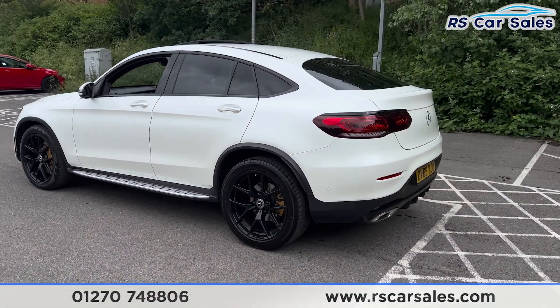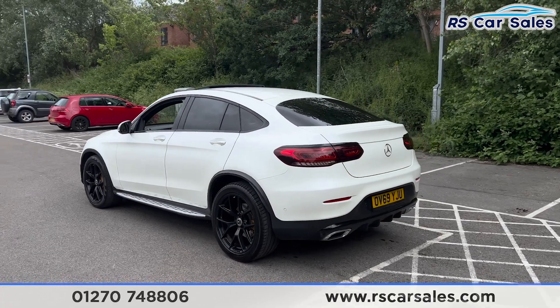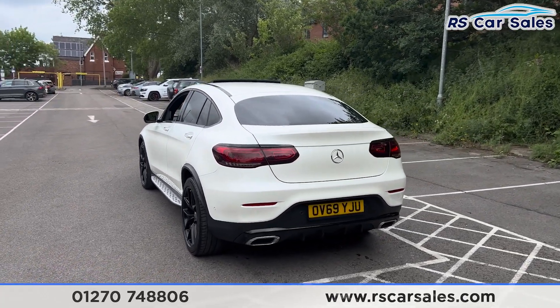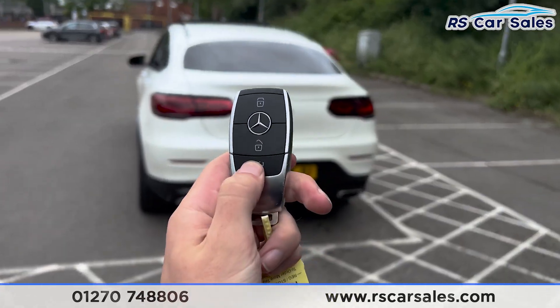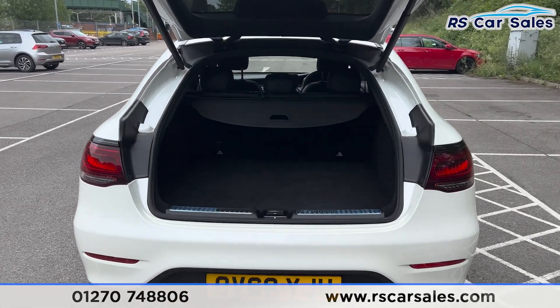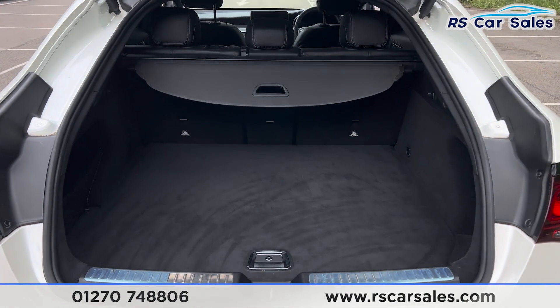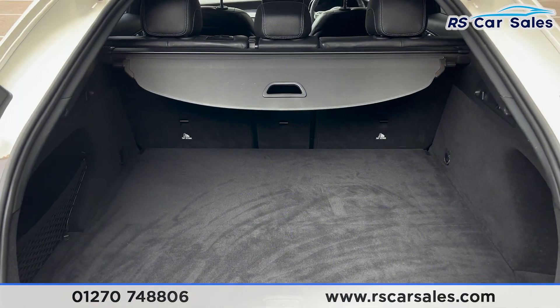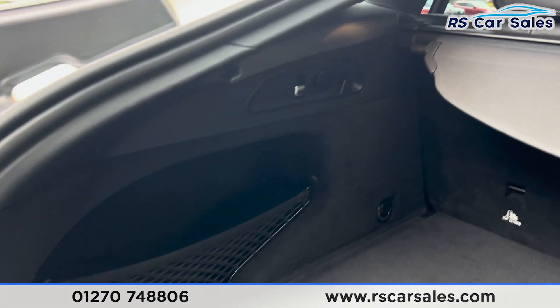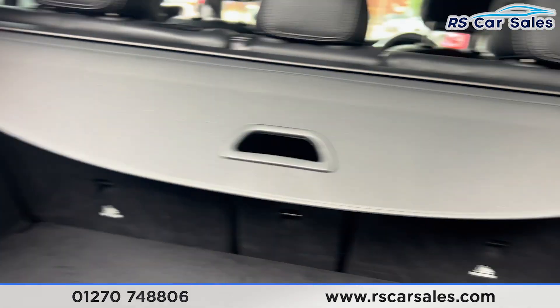Coming around to the rear, you'll find front and rear parking sensors with 360-degree cameras. We also have the rear diffuser and a power-operated tailgate — if you press the button on the remote, the boot will open just like so. Inside there's plenty of space, a parcel shelf at the top, a storage net on the left-hand side, 12-watt connectivity, and hooks on either side.